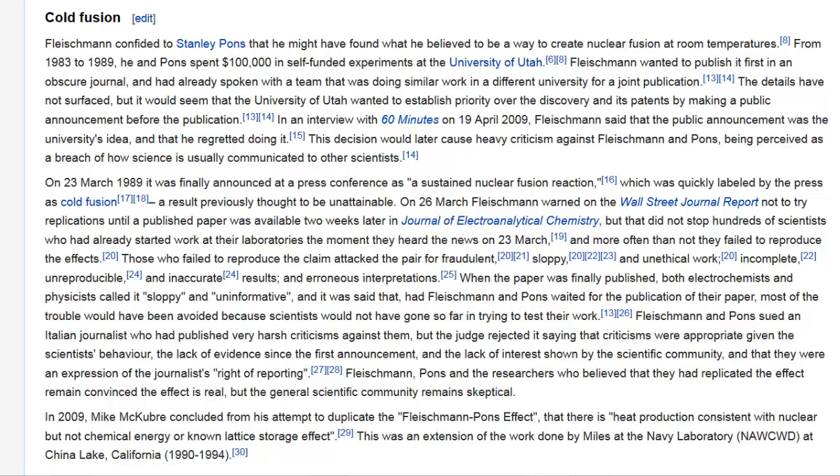Fleischmann, Pons, and the researchers who believed that they had replicated the effect remain convinced that the effect is real, but the general scientific community remains skeptical.